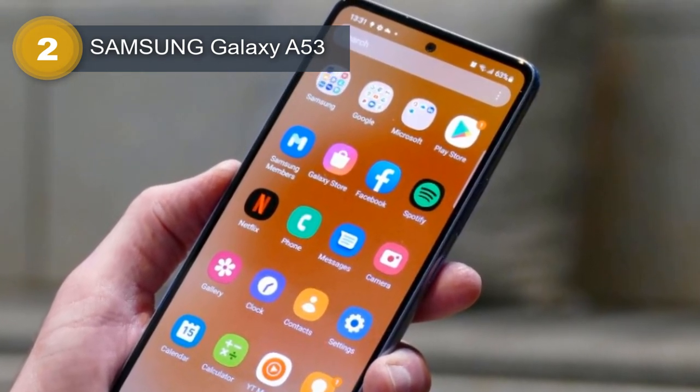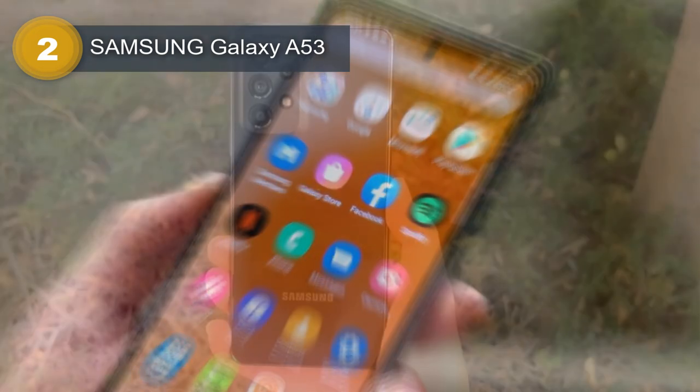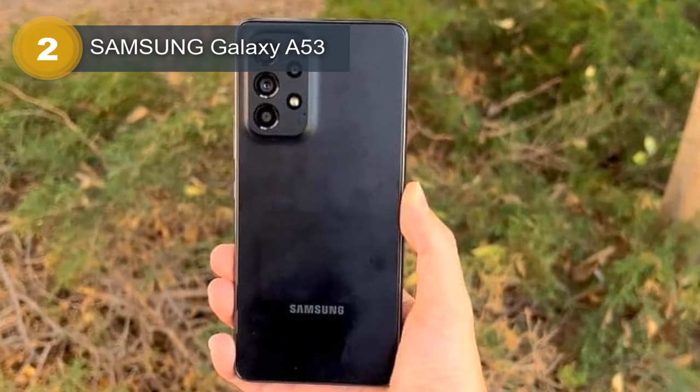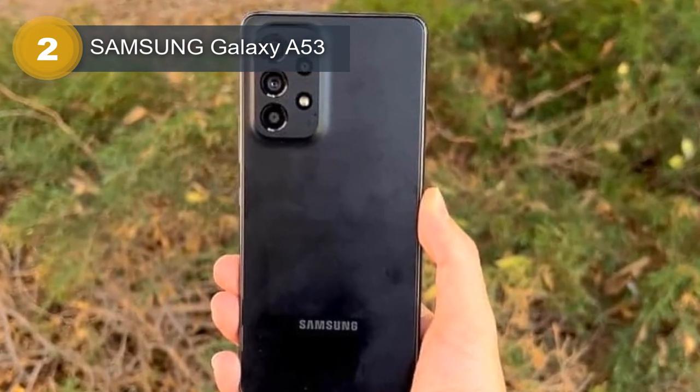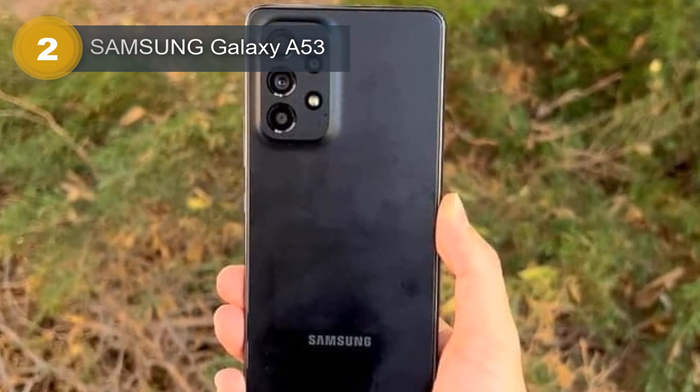On the back, the smartphone features a quad-camera setup with a 64MP primary sensor, a 12MP ultrawide sensor, a 5MP macro sensor, and a 5MP depth sensor, which allow you to capture high-quality photos and videos.